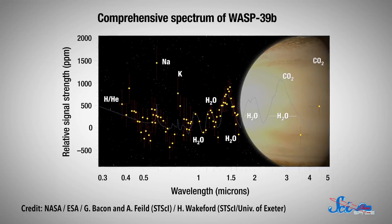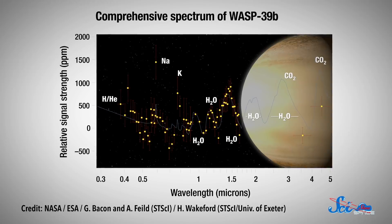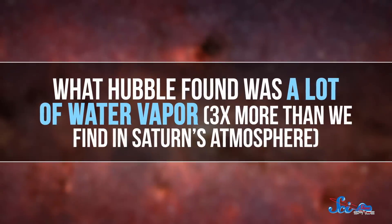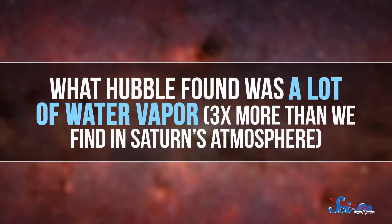Because WASP-39b doesn't really have any obscuring clouds in its upper atmosphere, the Hubble Space Telescope could capture a good breakdown of the atmosphere's composition. It did that by looking at starlight — specifically, light from its host star that traveled through the planet's atmosphere on its way to Earth. Different molecules absorb different wavelengths of light, so by looking at the wavelengths of starlight that are missing in the data, astronomers can tell what kinds of gases this atmosphere has and in what abundance. What Hubble found was a lot of water vapor, like three times more than we find in Saturn's atmosphere, which was totally unexpected.